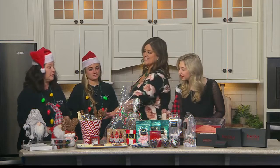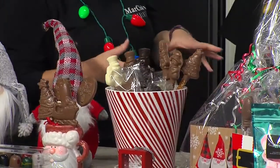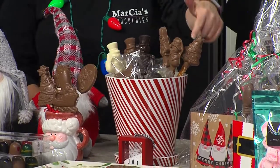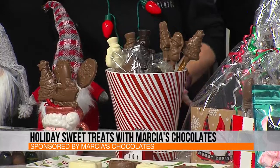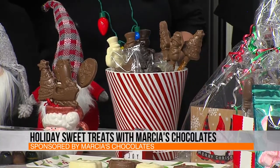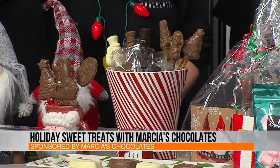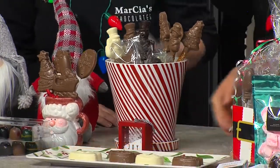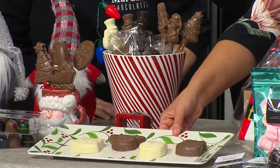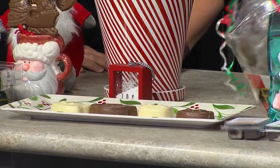So beautiful. Tell us about this little box. We call this our stocking stuffer section. If you're looking for great little stocking stuffer ideas, we have everything from chocolate pretzels. We have our critters — there are four different animals, and those are chocolate-covered Oreos. We have them in milk, dark, and white. They are just cute little patterns — a little deer, owl, and everything.